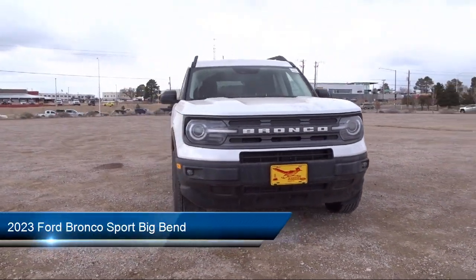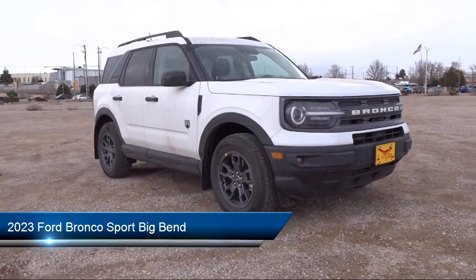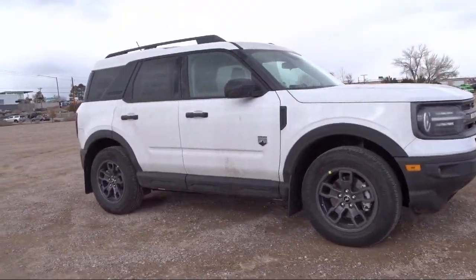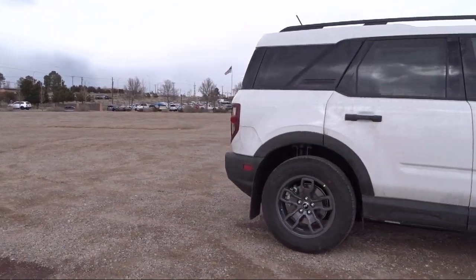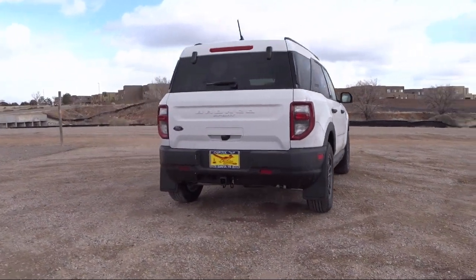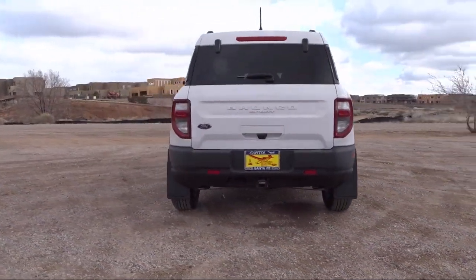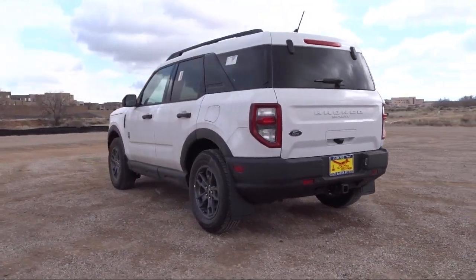It comes equipped with parking sensors, wireless charging pad, roof rack, Sirius XM satellite radio, sync communication system, emergency communication system, sync 3 911 assist, auto high beam headlamp control, convenience package with power equipment group, keyless entry, and rear seat center armrest.